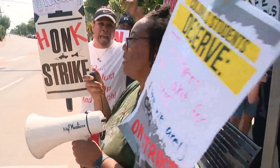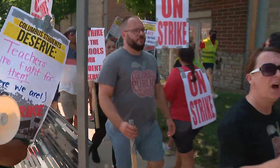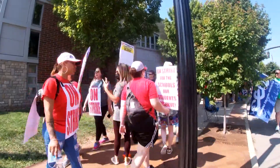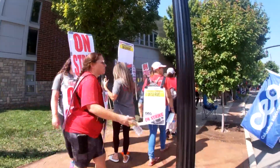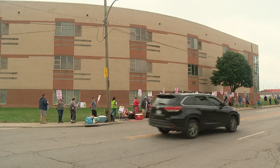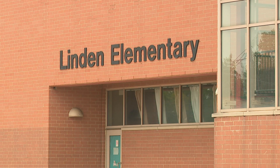Along the picket lines of a teacher strike now fading into history, the chants were aimed at administrators. But work orders obtained by 10 Investigates show that's part of what maintenance crews were assigned to deal with in Columbus City Schools.